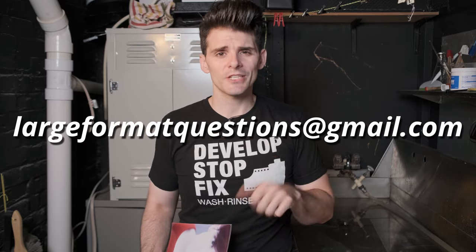Thanks again for stopping by today. If you have any questions, feel free to shoot me an email at largeformatquestions@gmail.com, and we'll catch you next time for more Large Format Friday.